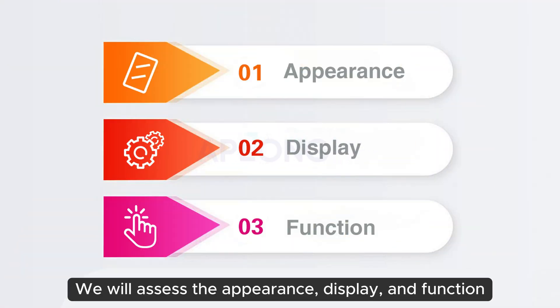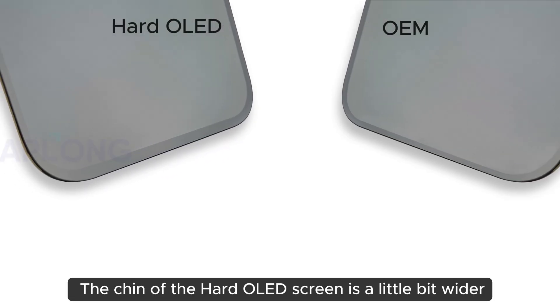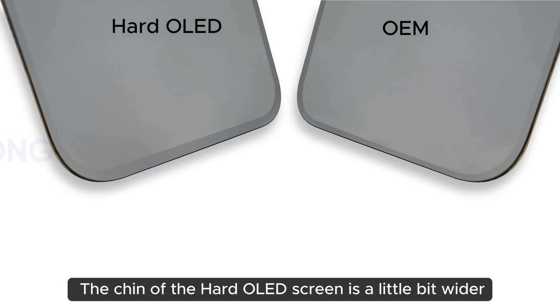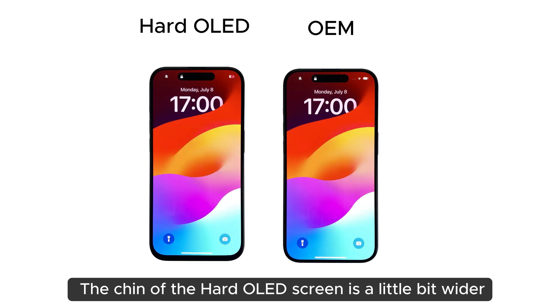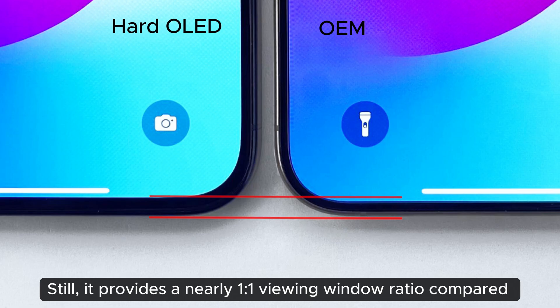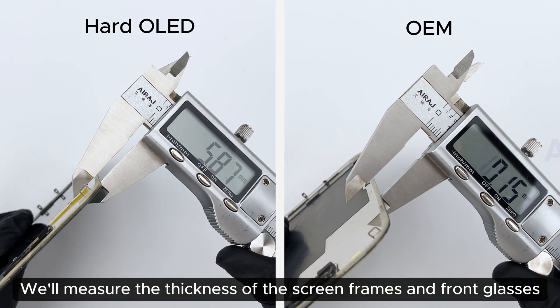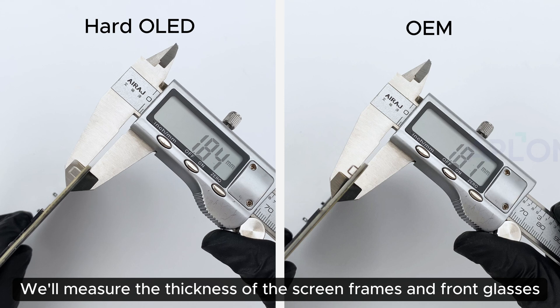The chin of the Hard-Ol screen is a little bit wider. Still, it provides a nearly 1-to-1 viewing window ratio compared to the OEM screen. We will measure the thickness of the screen frames and front glasses.